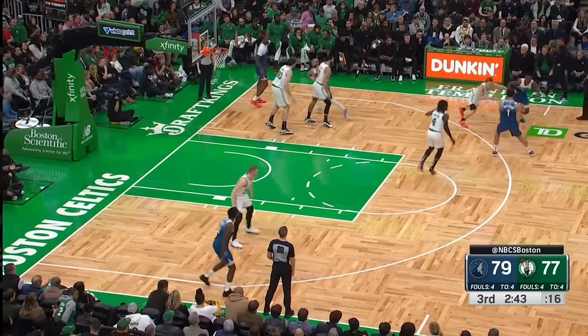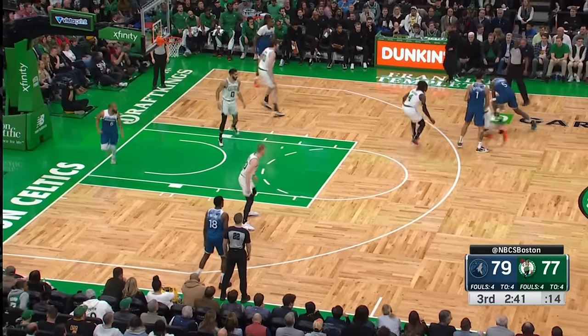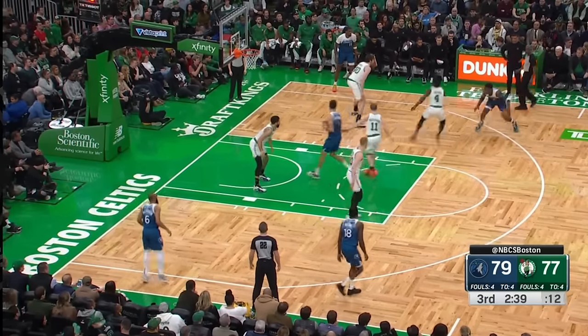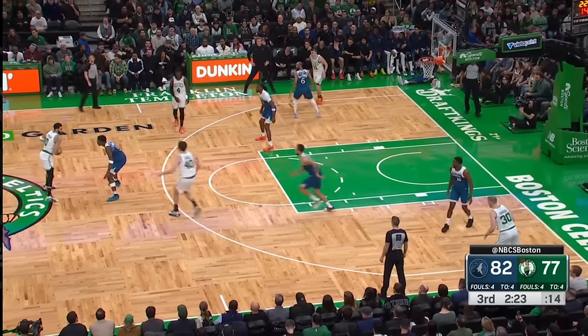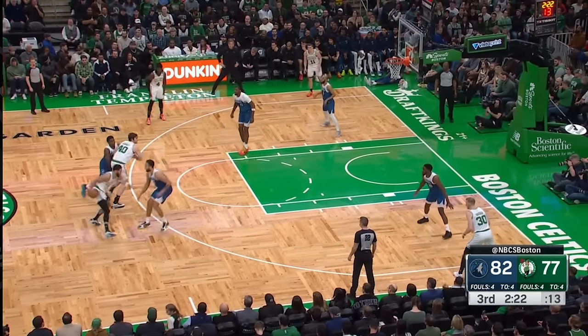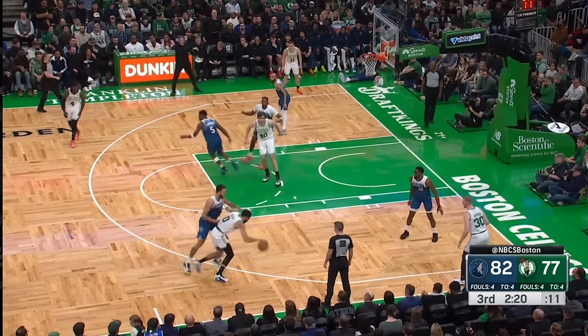Throughout a game there are clues that only the best coaches utilize. Ant has one of the best defenders in the league — Drew Holiday — on him, but it literally doesn't matter. The Celtics are always looking to force switches and attack those mismatches.